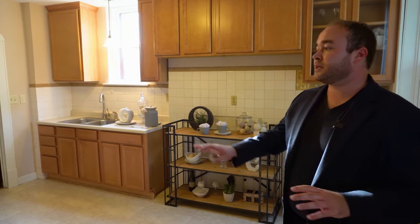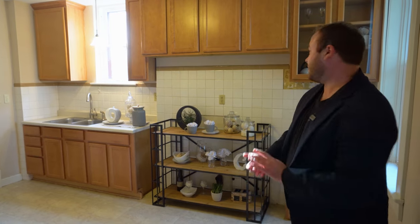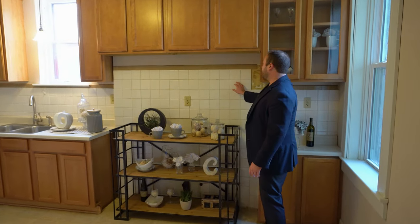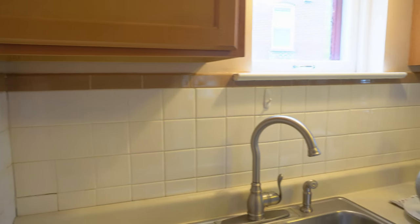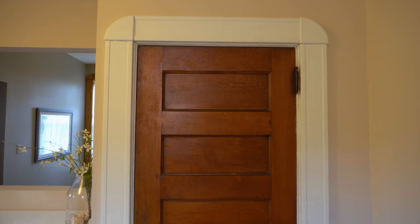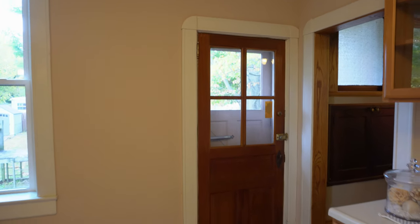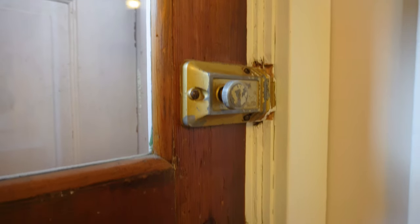Traveling through this flat archway brings us into the kitchen. The kitchen is newer, so we won't linger long, but there are some things to point out: 4x4 tiles on the wall with a glazed bullnose above them, rounded corners throughout the millwork — all painted in here. The back door still has all its original hardware and latches, so we can take a closer look at that.